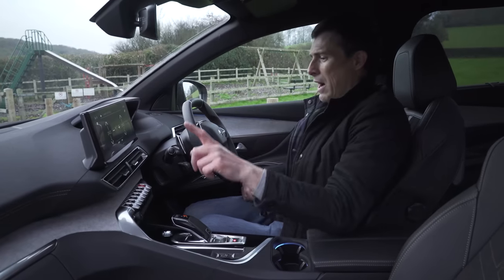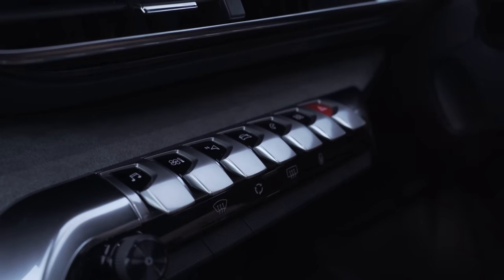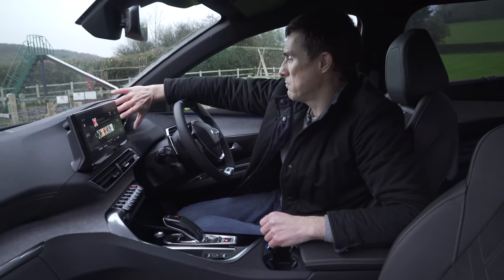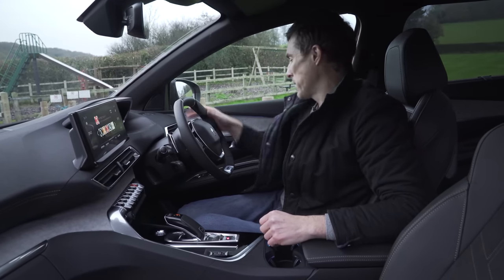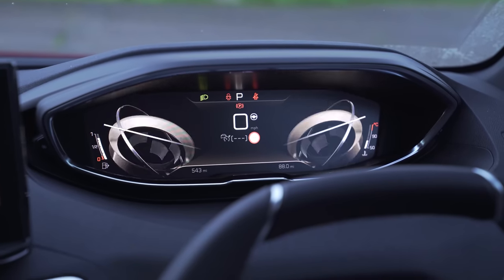Handily, there are some shortcut buttons down here which are like piano keys — I really like them. Moving on to the digital driver's display: it's the same as on the old version with no changes at all, but it's actually pretty good. You can cycle through different menus and views; it's all very simple and easy to use, so long as the steering wheel isn't blocking your view of it.